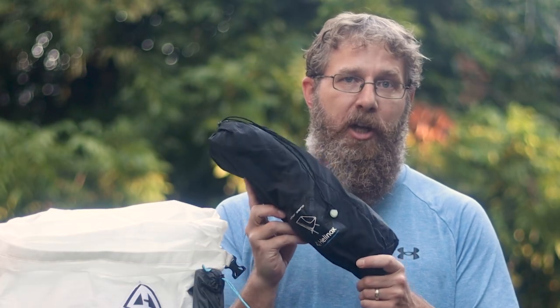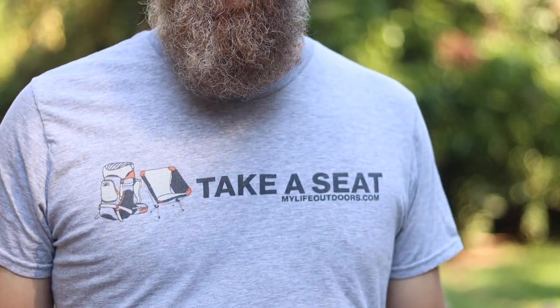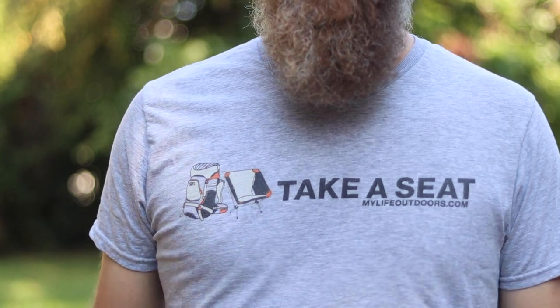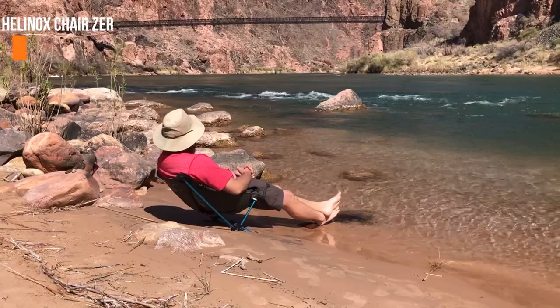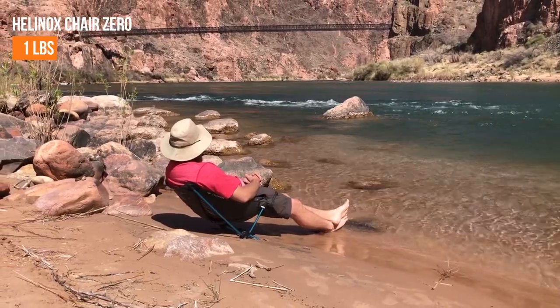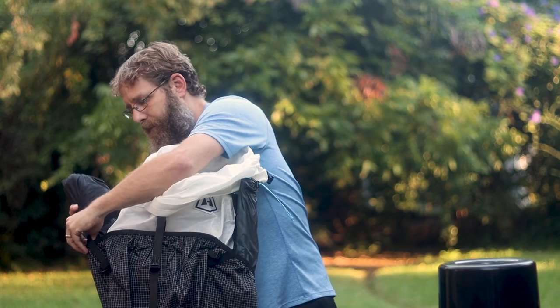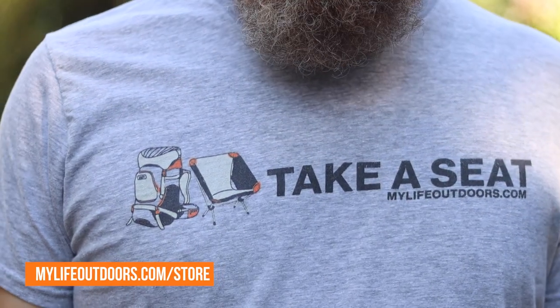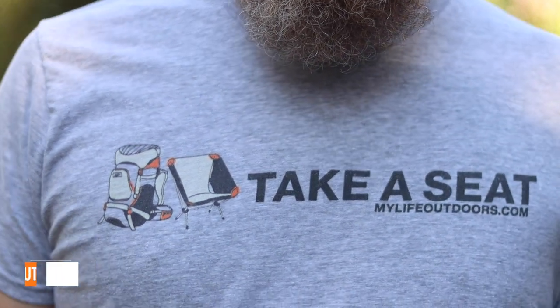I always try to take a seat with me into the backcountry, and I'm bringing my Helinox Chair Zero that weighs only one pound. It goes on the outside opposite the tent poles. If you want one of the cool take-a-seat shirts and want to help me produce more videos, you can pick one up at mylifeoutdoors.com/store.